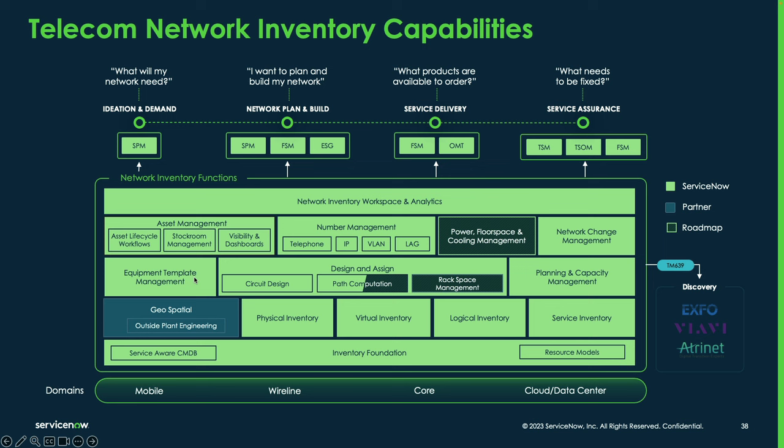Equipment templates are used in conjunction with inventory models, which extend from the hardware model. We use a combination of models to represent equipment and templates to represent the instantiation of actual equipment at a network site — those templates reference the models. From a circuit design and assign standpoint, that's native capability in TNI. We have out-of-the-box workflows to start creating circuits, both physical and logical connections, including path computation and additional design and assign capabilities, enabling you to build a circuit from one site to another and compute the appropriate path through your network.